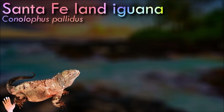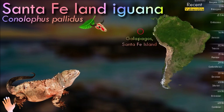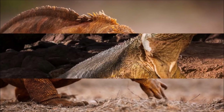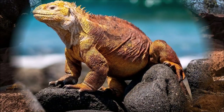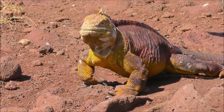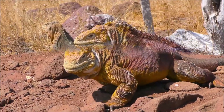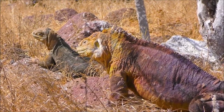Santa Fe land iguanas are primarily herbivorous; however, some individuals have shown they are opportunistic carnivores, supplementing their diet with insects and carrion. Because fresh water is scarce on the islands they inhabit, land iguanas obtain the majority of their moisture from the prickly pear cactus, which makes up 80% of their diet. Being cold-blooded, they absorb heat from the sun by basking on volcanic rocks, and at night sleep in burrows to conserve body heat. These iguanas also enjoy a symbiotic relationship with the island's finches — the birds remove parasites and ticks, providing relief to the iguana and food for the birds.